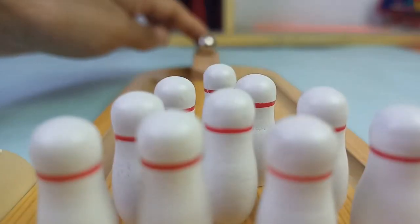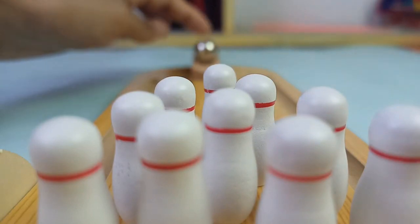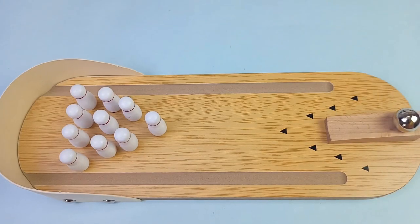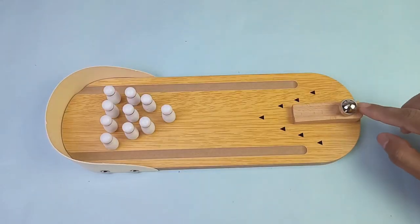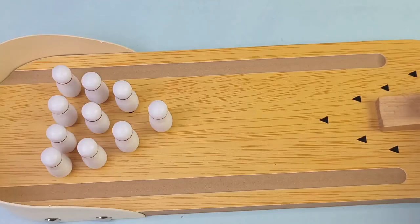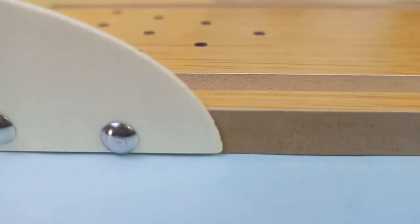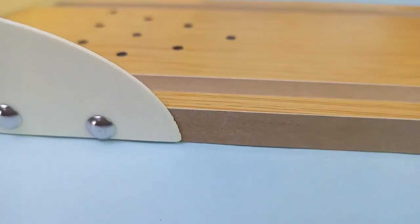Pros: Ramps are movable to allow a smooth slide of the ball. The wooden base promotes lifetime performance. Budget-friendly bowling set, and the stainless steel used makes it further sturdy. Cons: Average quality, and setting up pins takes a few minutes.